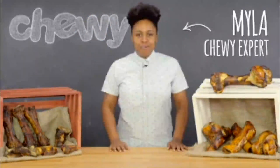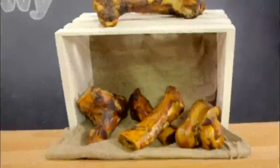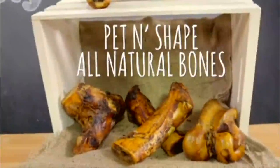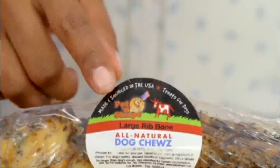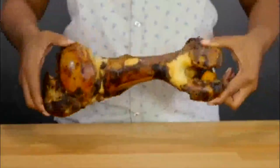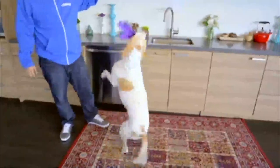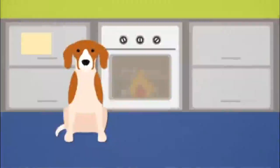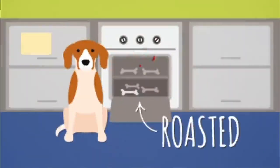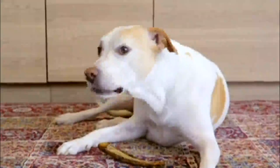Hey everyone! I'm Myla from Chewy and today we're going to talk about a chew that's a bonafide good time. Introducing Pet'n Shapes All Natural Bones. Made and sourced in the USA, these bones come from free-range, grass-fed cattle with absolutely no additives or preservatives. To lock in flavor and quality nutrition, these bones are roasted, so your dog gets to enjoy the rich taste of real meat in every bite.